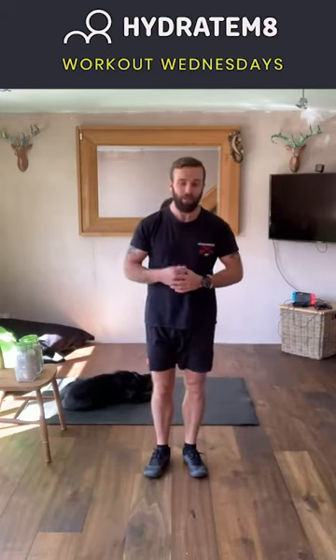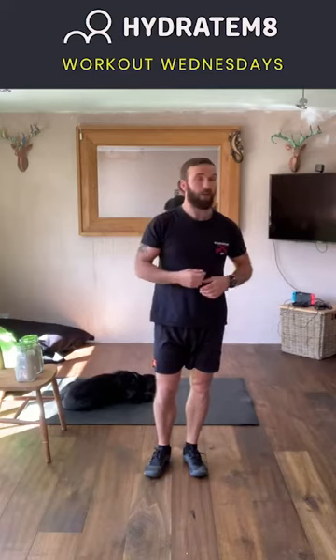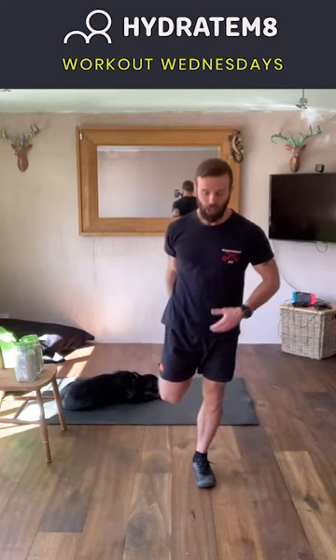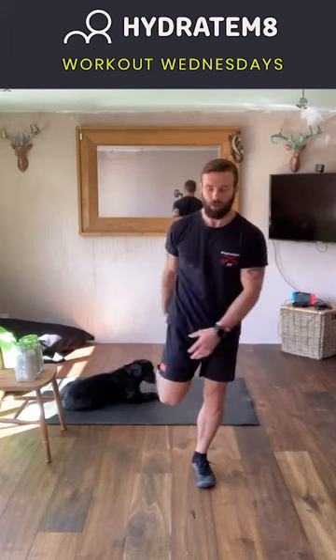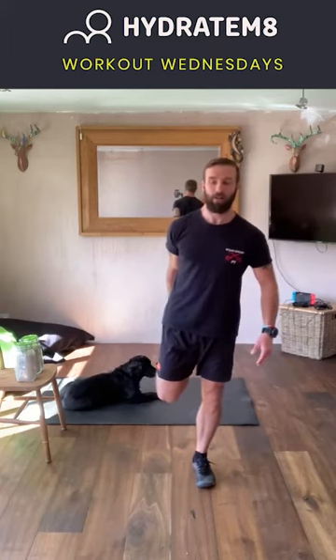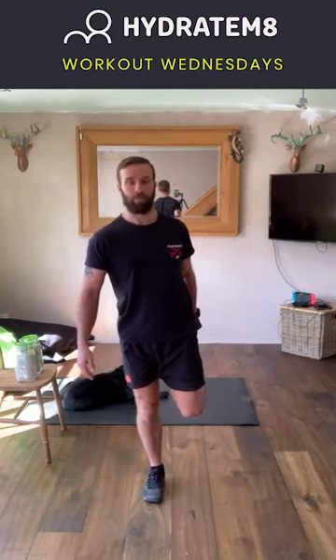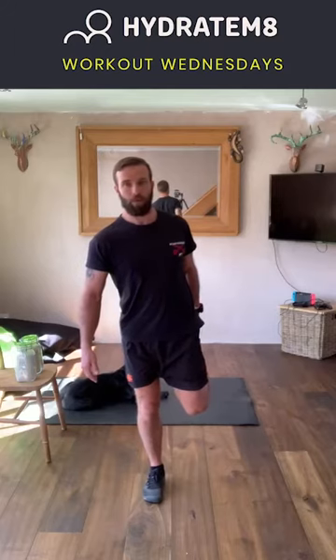Let's do some stretches for the lower body. Use a partner or the wall if you need to. Grab hold of the lacy part of the right trainer, bring the heel towards the bum and push your hips forwards, trying to keep those knees close together but not pinned in — stretching the quads here. Good stretch, last few seconds — and come out of that, change sides.